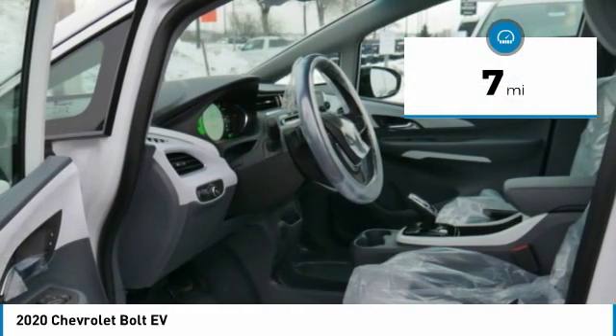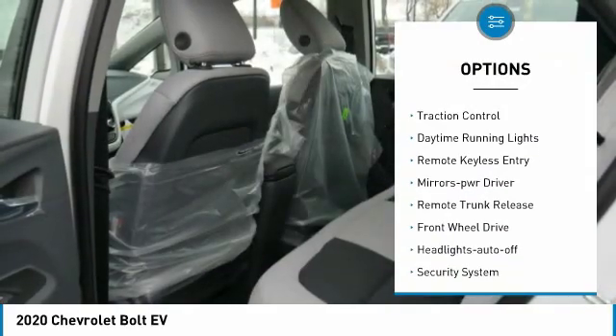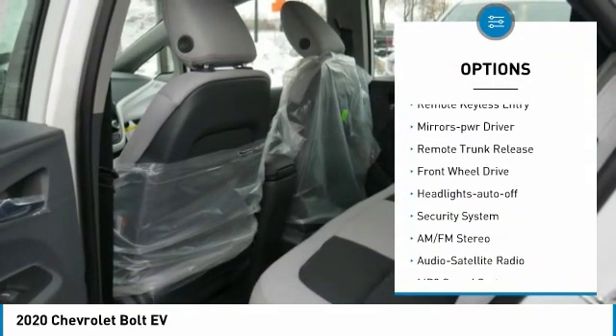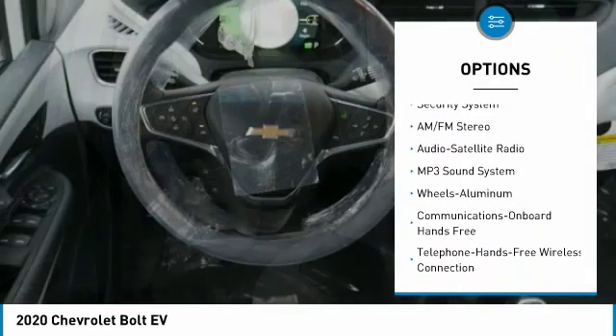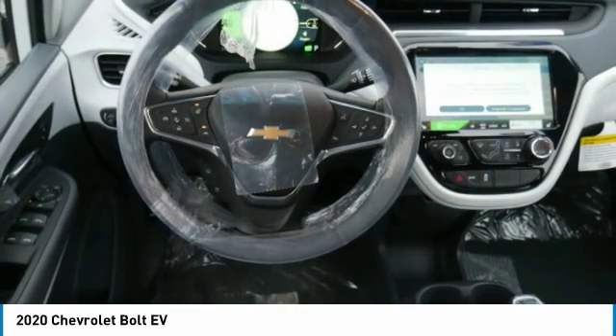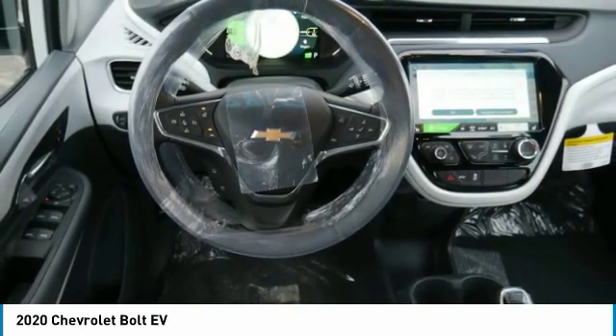This vehicle has less than 100 miles. Here are some of this vehicle's great options: aluminum wheels, heated side mirrors, traction control, daytime running lights, remote keyless entry, power driver mirrors, remote trunk release, front wheel drive, auto-off headlights, and security system.